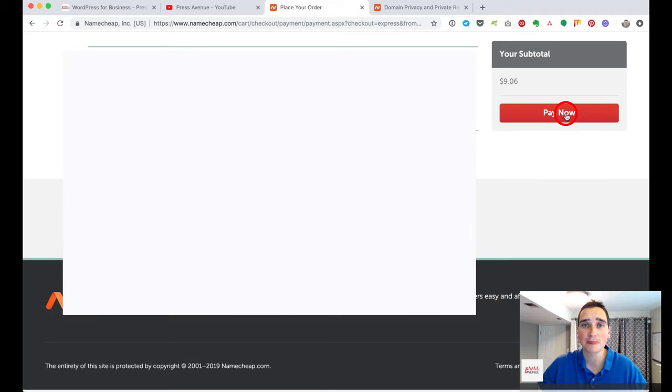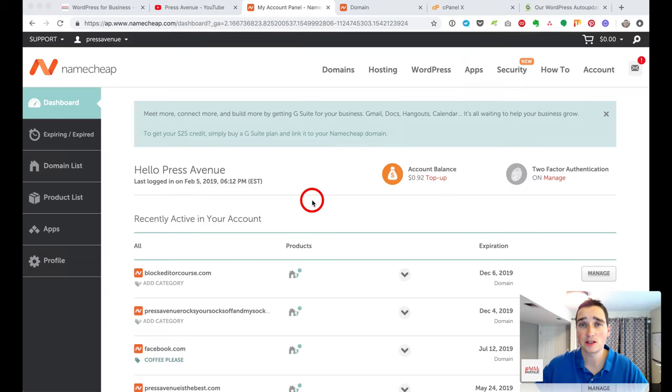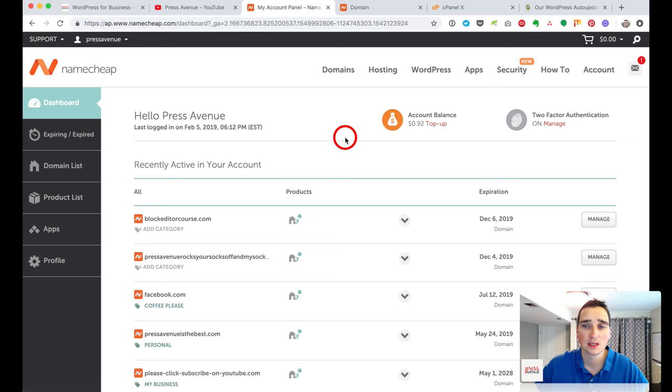Go ahead and hit Pay Now, and it'll bring you to the dashboard. Here in the dashboard, it shows a list of domain names that you own. There are some notices at the top — they offer G Suite for Business, which I do recommend for email, and they'll give you a credit if you sign up.